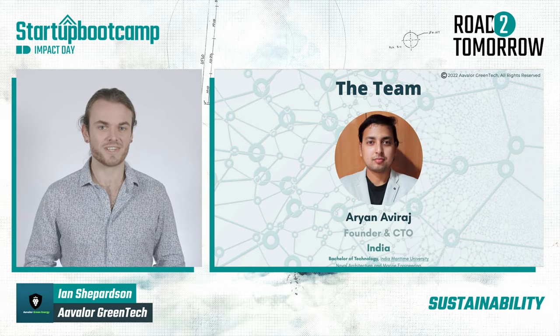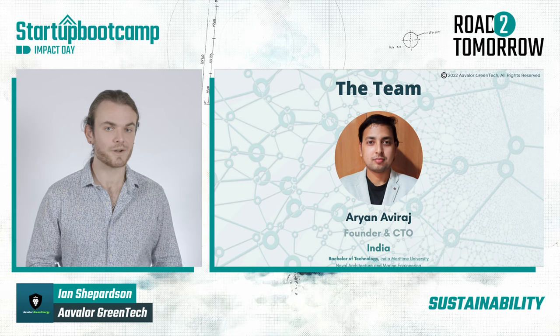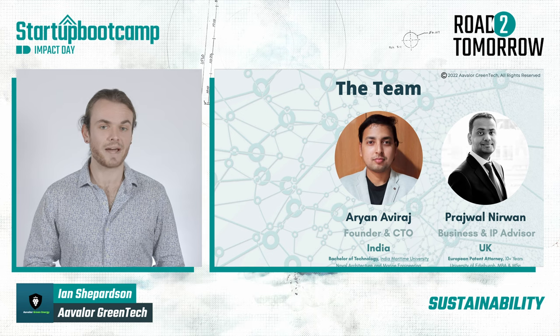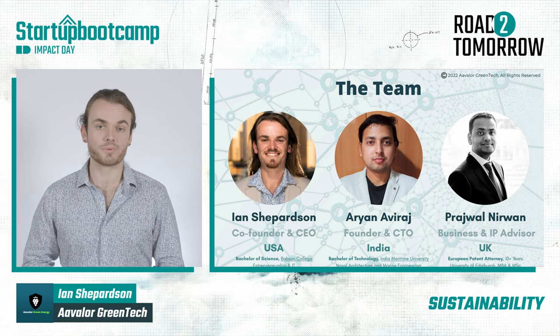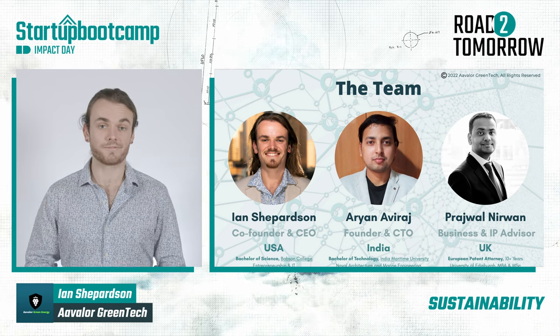Arian, our CTO, is a marine engineer who experienced a lack of access to clean water first-hand. Therefore, he developed a solution. Our strategic advisor, Prajwal Nirwan, is a European patent attorney who leads the security of our intellectual property. As for me, I am a social entrepreneur who is hell-bent to lead this tenacious team to success, both for profit and for purpose.